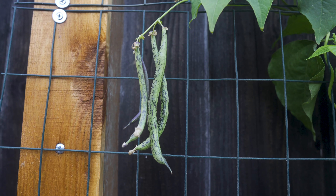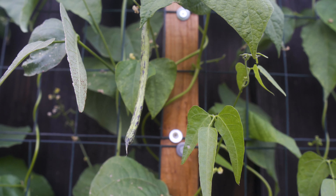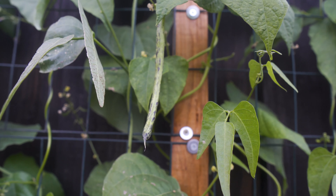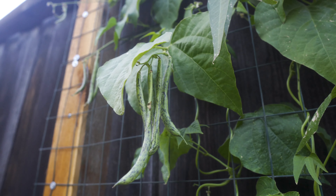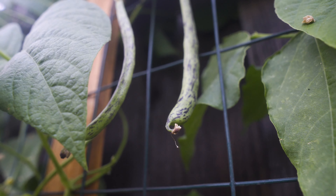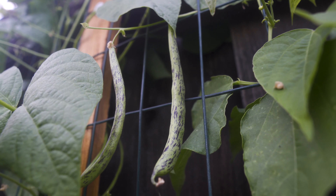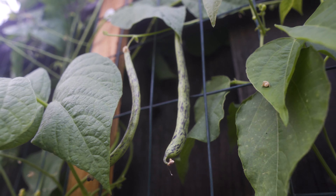Still have a few of these rattlesnake beans, and it looks like there's still a few that might come in the next couple of weeks, so I'll take advantage of that. These rattlesnake beans are pretty tasty and they look pretty good — they have been very faithful all this time, growing two full crops in the summer and in the fall.